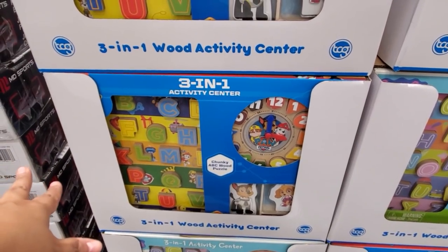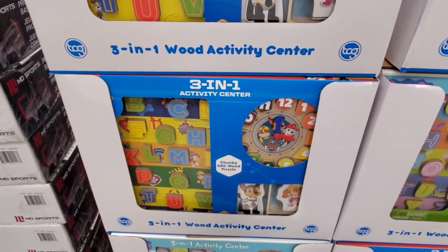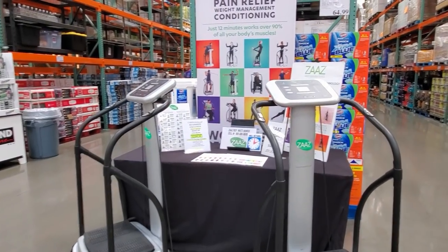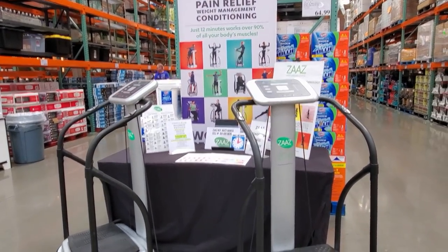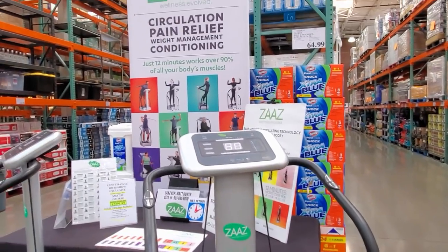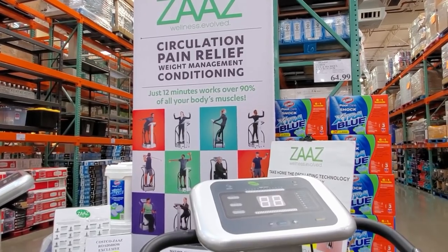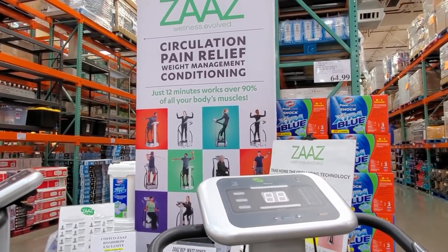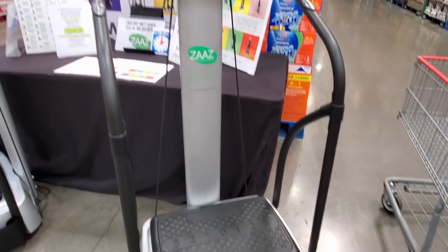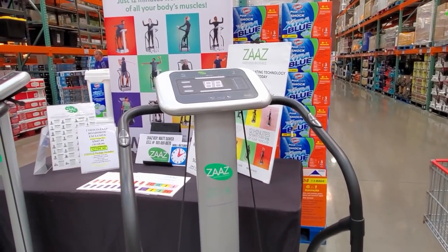We've got Paw Patrol here — that's really cute. They're $2,299. You can do that on a platform. What do you do? It works over 90% of all your body muscles. You can do that on a box — a stepper? That's quite a bit.